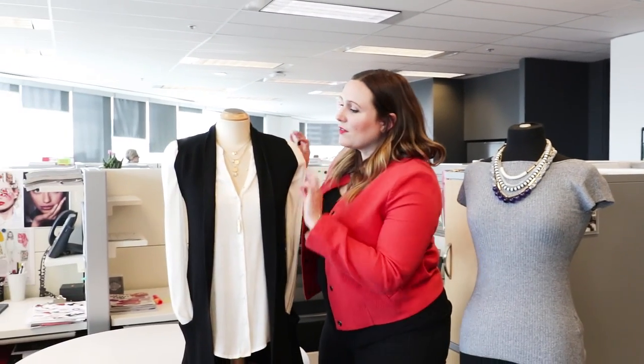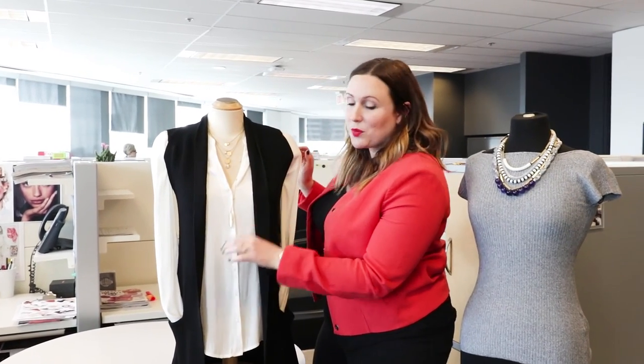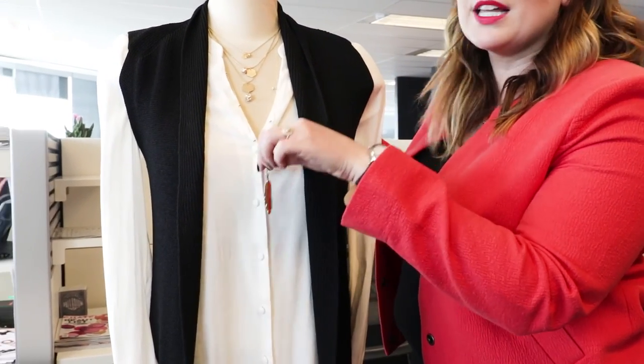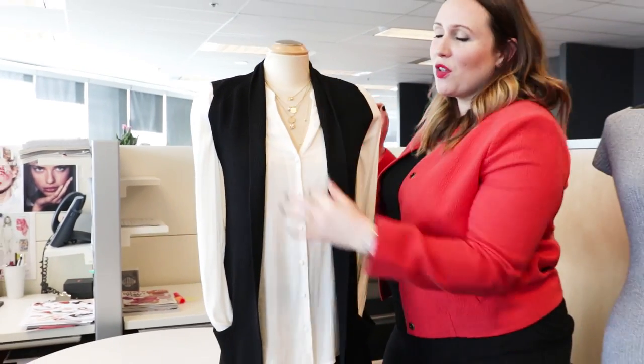Next up, we have the idea of layering dainty little necklaces. I love this look, especially with a collared shirt. What I find is the longest one always tends to get caught in the buttons, so what I like to do is just pop the longest one straight down the cleavage — they all rest easily and they're not falling out during the day. It's a really nice way to layer smaller pieces.